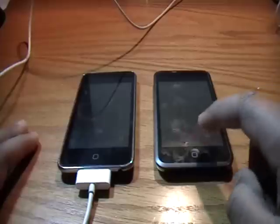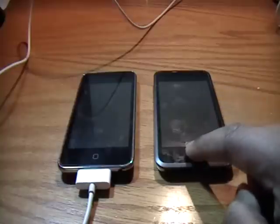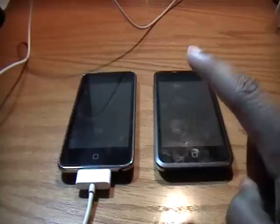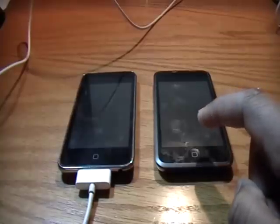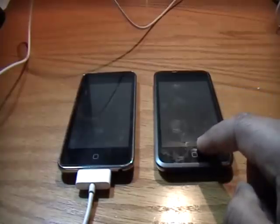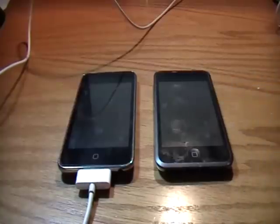So, the 3.1.3 jailbreak is available using redsn0w for the following devices: iPod Touch first gen, iPod Touch second gen non-MC, iPhone, iPhone 3G, and iPhone 3GS with the older boot ROM — meaning any iPhone 3GS bought before around October 14th. Those devices can be jailbroken on 3.1.3, so it's not a big problem for them if they updated.